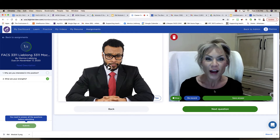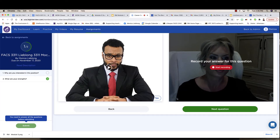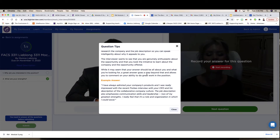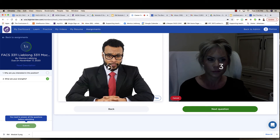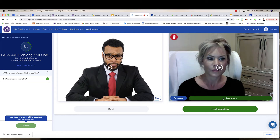You can rerecord — just delete it if you're not sure what you want to say. Click the button that says Tips, and it's going to give you some really good prompts: 'Research is key — I've always admired your company's products.' So do your research, know a little bit about the company or organization, which you've already done for the resume. Try it again: 'Why are you interested in this position?' — record your answer, stop, save your answer, and move on to the next question.